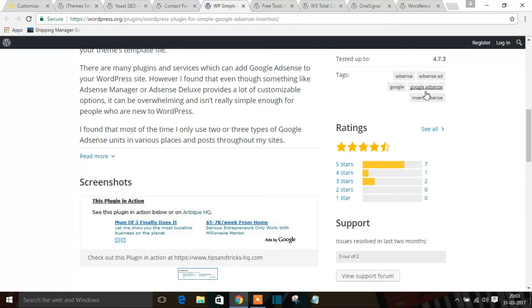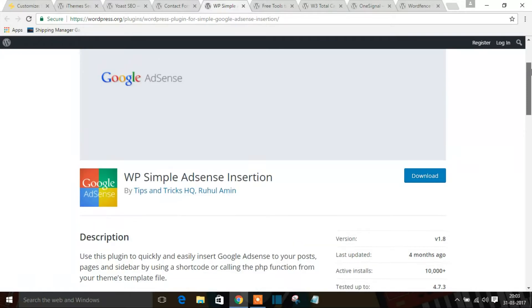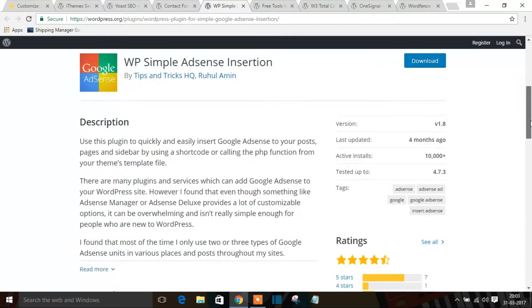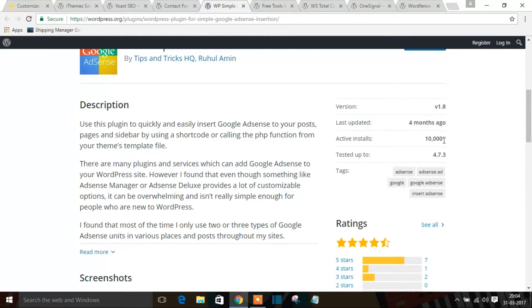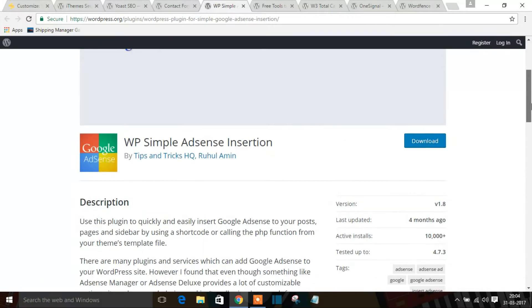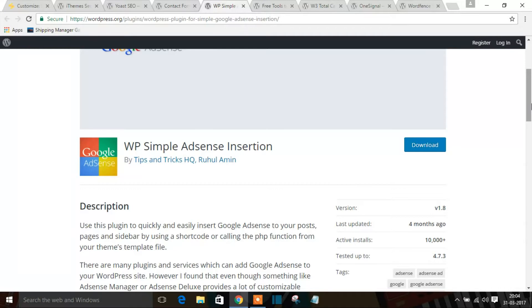This plugin is compatible with all versions of WordPress — I tested it with 4.5, 4.6, and 4.7 and it works perfectly. It only has around 10,000 installs since many people aren't aware of it, but it works great and my viewers have left positive comments about it. I recommend it for any AdSense user.